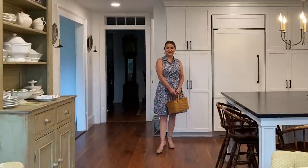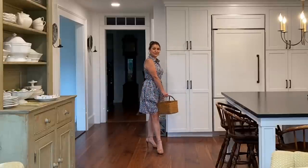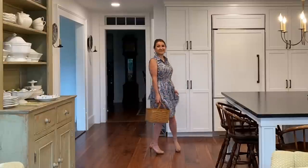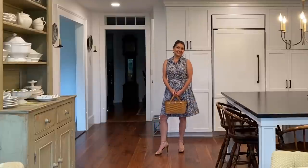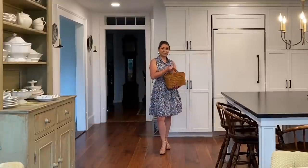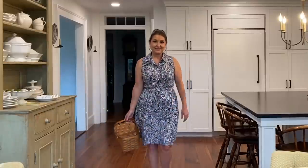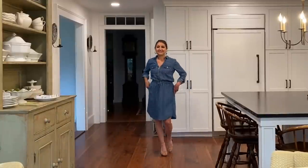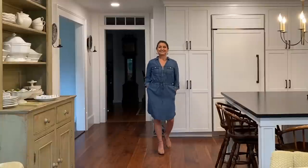Some of you may recognize this dress — I've worn it in past videos. It is very comfortable. I wear it in the garden with flats, with my rubber boots, and with high heels. Very comfortable once again.